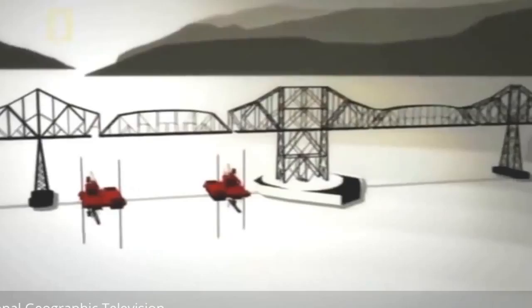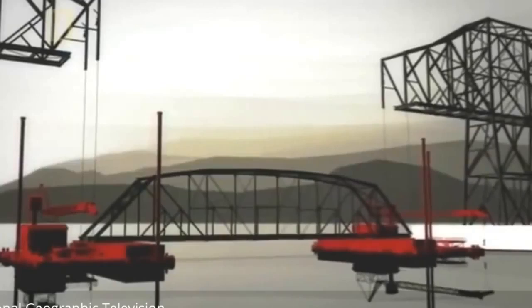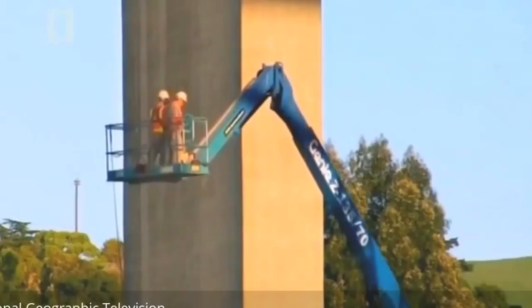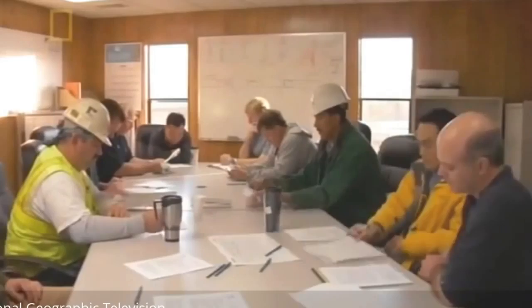Their plan: to bring down each 630-ton section all at once, by lowering them with cables onto two awaiting barges. Each bridge span would become a vessel, wider than the width of an aircraft carrier, and be pushed away by tugboats. Not only has this innovative technique never been attempted, California Engineering Contractors claims it can do it for just 18 million dollars — ten million less than the nearest competitor.